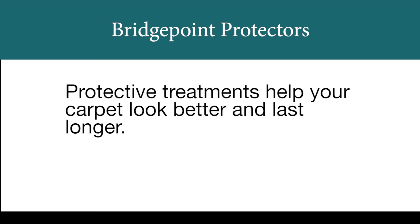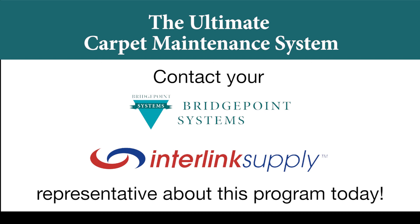If you want your carpets to look great and last longer, make Bridgepoint Protective Treatments part of your scheduled maintenance program.